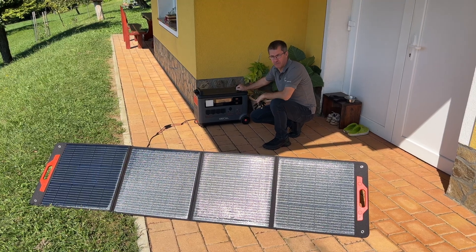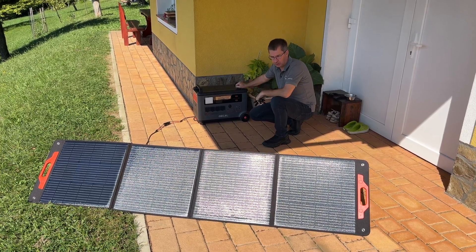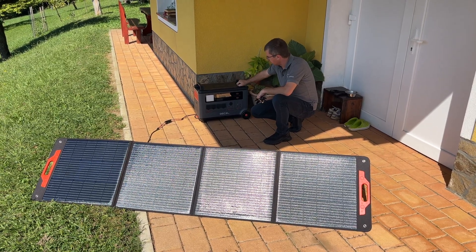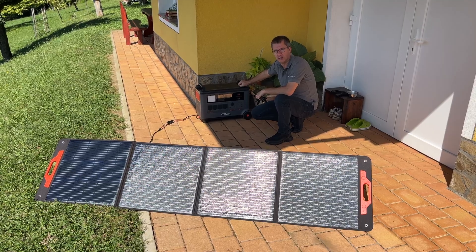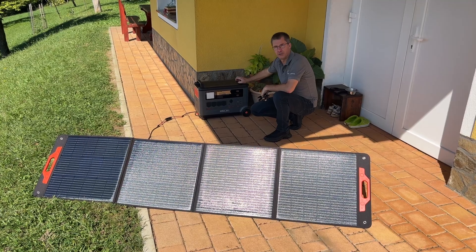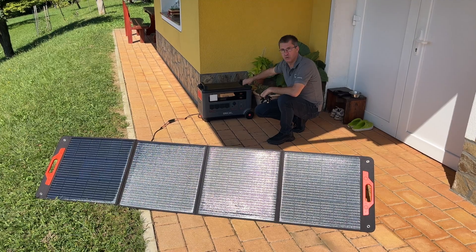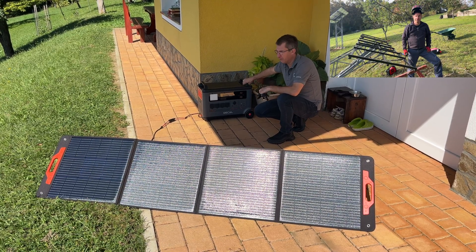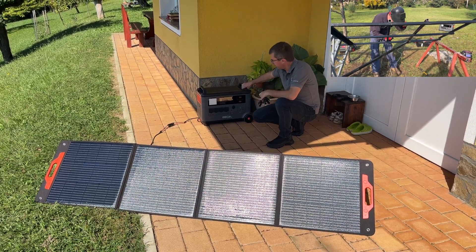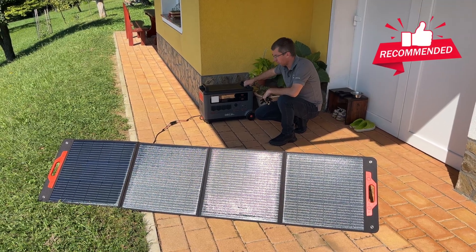The energy coming from the sun is completely free. With the help of such a solar panel and OSCAL's portable power station, we can store this energy in a very convenient way. We can use this energy later at the same location, or move the power station to another location where electricity is not available. It's very convenient, very user friendly, and really recommended for every family.